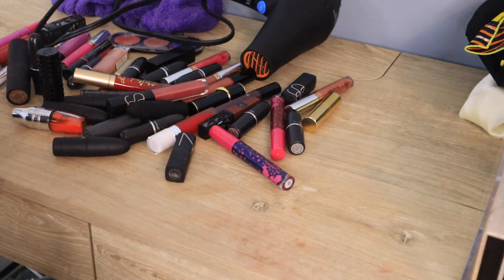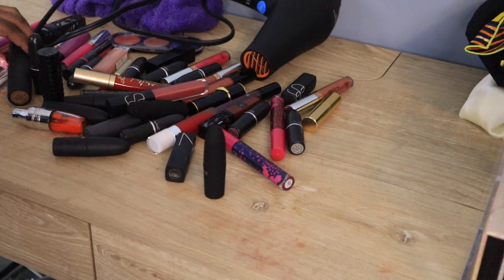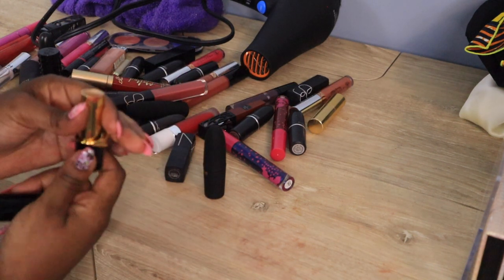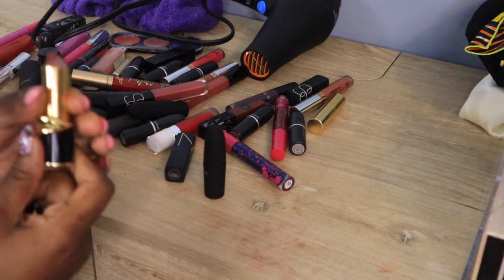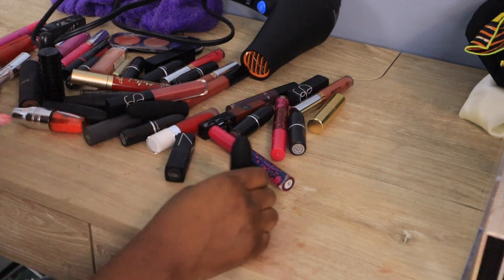Now to lipstick. I'll start by getting rid of what's no longer good. I know my Pat McGrath Flesh 3 isn't good anymore — I push it up and you can see it's gone. It doesn't smell bad but it's not good, so that's going. I'll do that before I get into the harder decisions of what to keep versus get rid of.